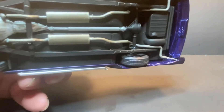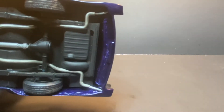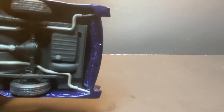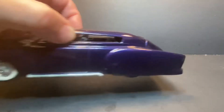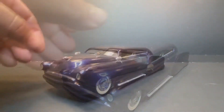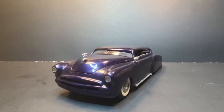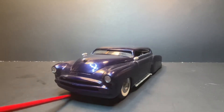It's got a full exhaust on it all the way back out. Like I say, you might recognize those fins in the back. There's the front end shot of it — stock '51 Fleetline grille just molded into the body.